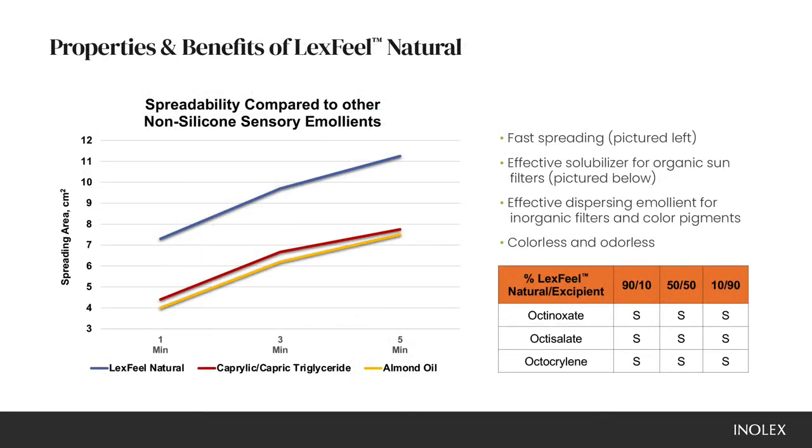Lexfeel Natural is a great staple to so many different formulation types for a natural sensory emollient, whether you're replacing silicones or designing from scratch.